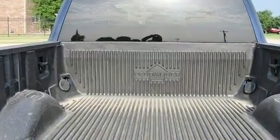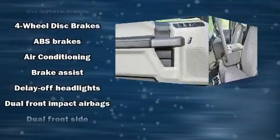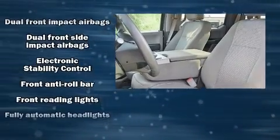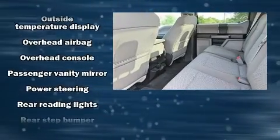tachometer, variably intermittent wipers, a rear step bumper, a trailer hitch, and air conditioning. Passenger security is always assured thanks to various safety features such as dual front impact airbags, front and side impact airbags, and four-wheel disc brakes with